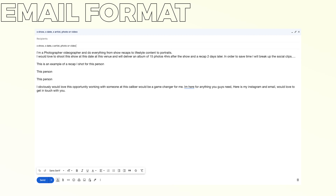Address what makes you different — in my example, I'm going to break down this video into social clips they can post right away. Then answer who you've worked with: 'This is an example of a recap I shot for this person, this person, this person.' Then show gratitude, especially if this is your first time: 'I obviously would love this opportunity. Working with someone at this caliber would be a game changer for me. I'm here for anything you guys need. Here's my Instagram and email. Would love to get in touch.' That's the email format.